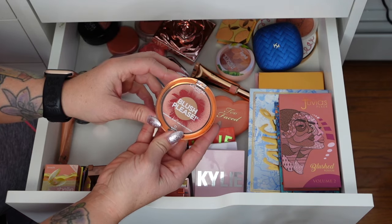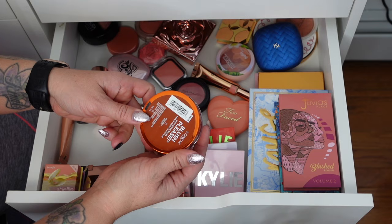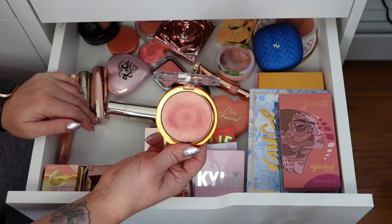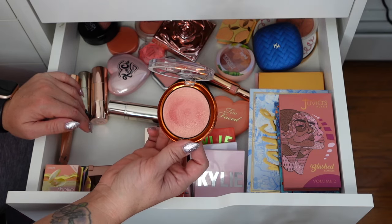L'Oreal Blush Please Shimmering Blush in Blushin' in Riviera — really pretty. It's definitely a blush topper and something I can wear to work. It has a lot of gold glitter in it, but it's really pretty in the summer.